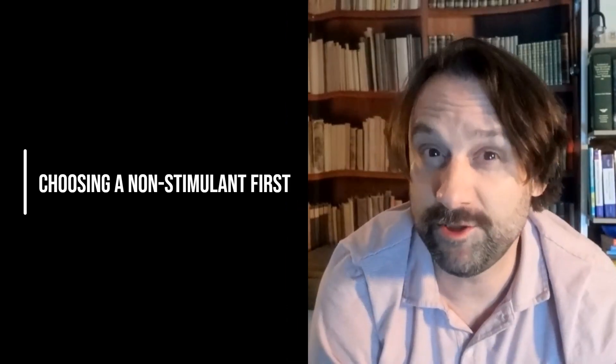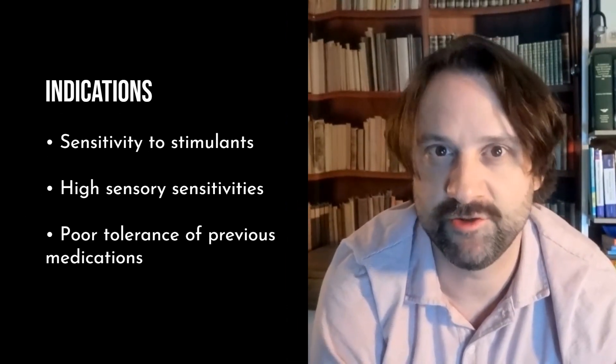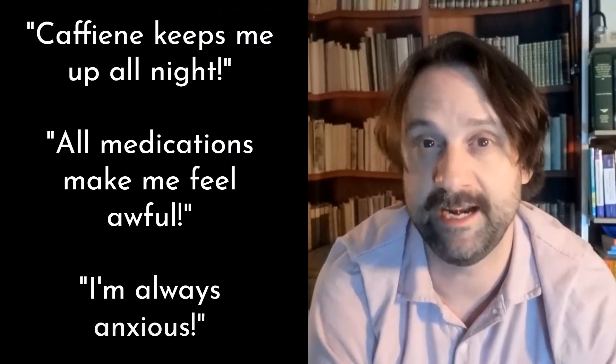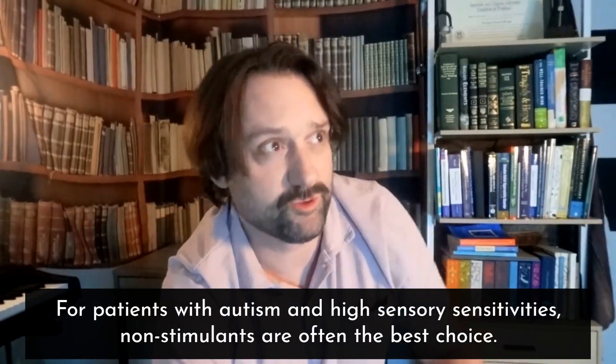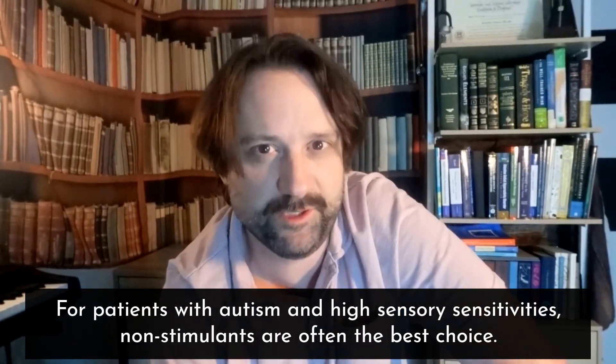So when do I choose a non-stimulant first line? If there are obvious signs or a history of sensitivity to other stimulants, or someone says they're really sensitive to medications, these are all reasons why I would probably start with a non-stimulant — especially if those reactions were extreme, like being unable to have caffeine because it keeps them up all night, being super anxious, or saying no medications agree with them. A patient with autism and extremely high sensory sensitivities — it may be wise to start with a non-stimulant first.